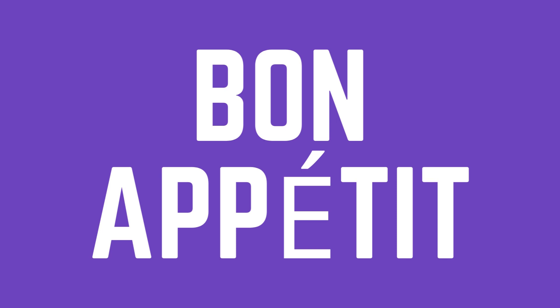Thanks so much for watching. Check out our other videos to learn how to pronounce more words. Have a great day.